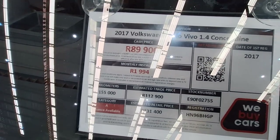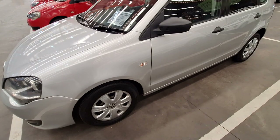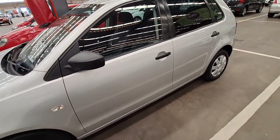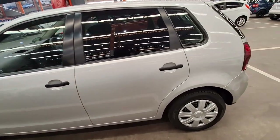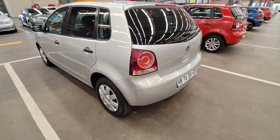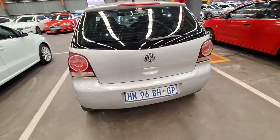It's a Category A with 155,000 kilometers and a current selling price of R89,900. I went through the Declara report — it doesn't have any issues listed at all. The good thing is it's a Category A vehicle, so at WeBuyCars most of these can be financed. If you don't want to spend R89k upfront, you can finance this vehicle.